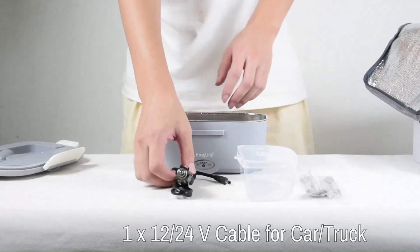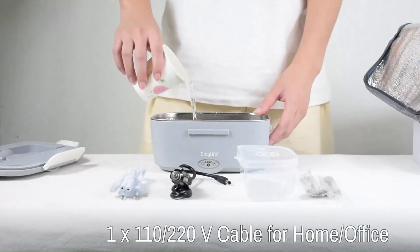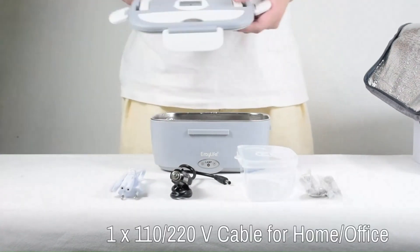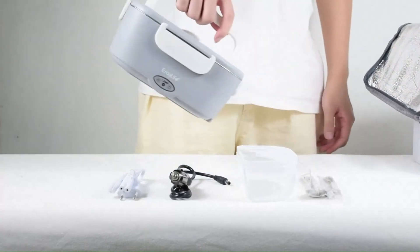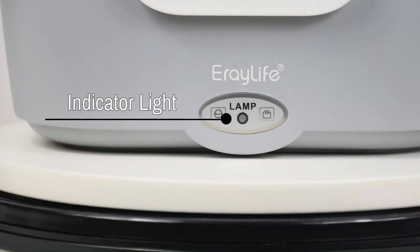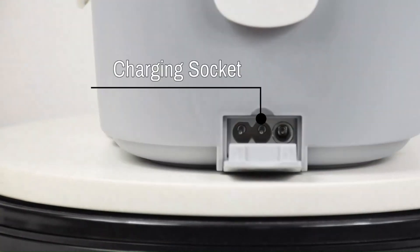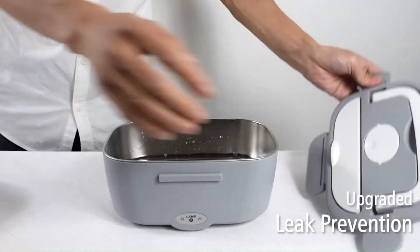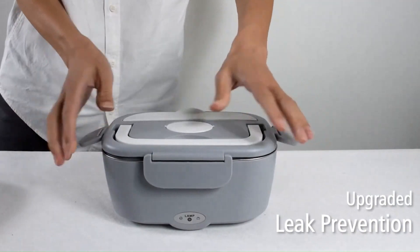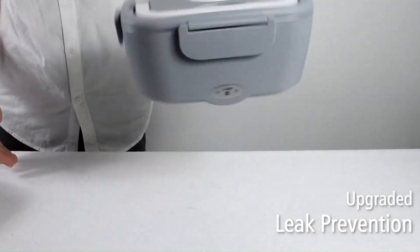The lunchbox's durable construction and high-quality materials ensure long-lasting performance, making it a reliable companion for daily use. Crafted with robust materials and a thoughtful design, it can withstand the rigors of daily use and transportation. The lunchbox's compact size and lightweight construction make it easy to carry in a backpack, tote bag, or briefcase, while the integrated cord storage keeps everything neat and organized.